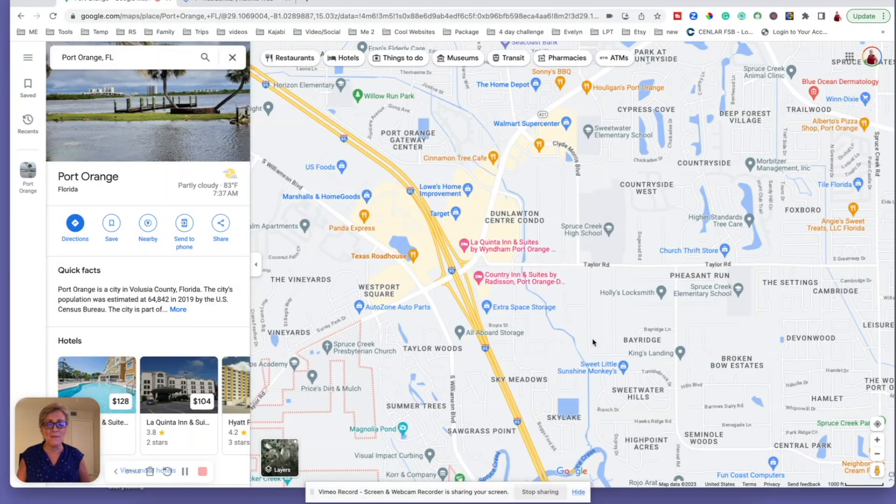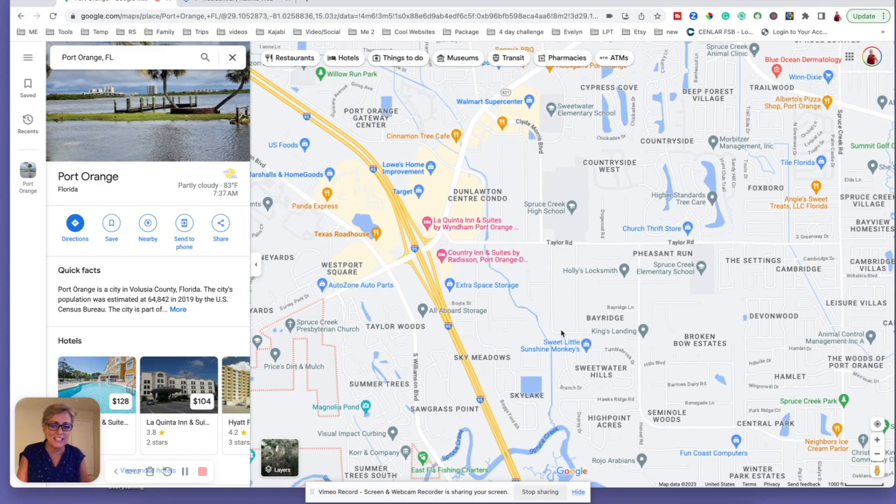Today I'm super excited — I'm going to take you on a little tour through Sky Lake in beautiful Port Orange, Florida, one of our more desirable cities here in the greater Daytona Beach area. What I really like about this subdivision is the location, so that's why I have this map pulled up instead of just telling you it's close to Dunlaughton and all the great amenities. I figured let me just go ahead and show you this time.